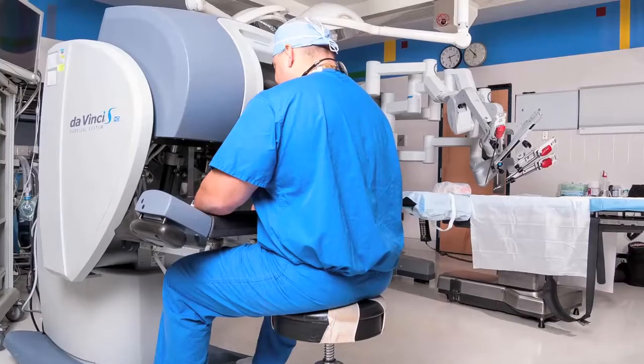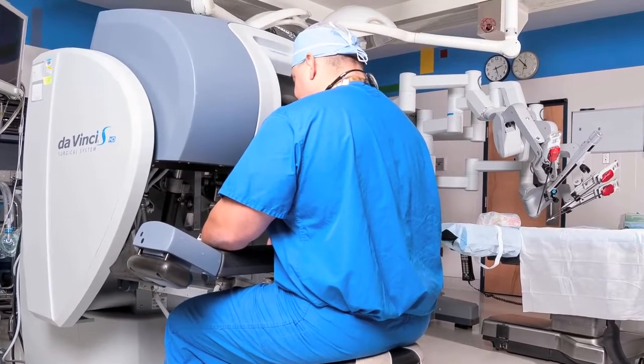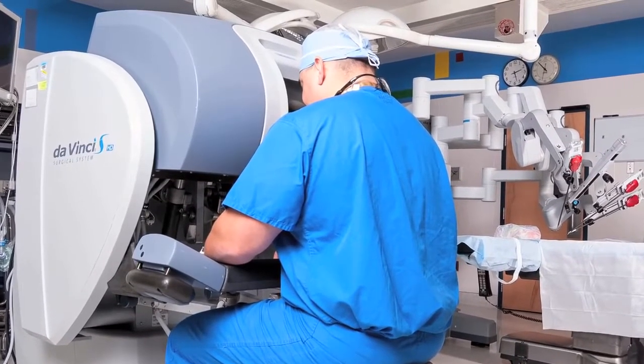The idea is to essentially fix the reflux and the hiatal hernia with one procedure. The resiliency of this operation is quite high, with between 85 and 90% of patients at 10 years still reporting excellent control of their symptoms without requiring a proton pump inhibitor. Their quality of life, the way they need to sleep, the types of foods they can eat — all maintained at 10 years in about 85 to 90% of patients. So nothing's 100%, but it's very close.